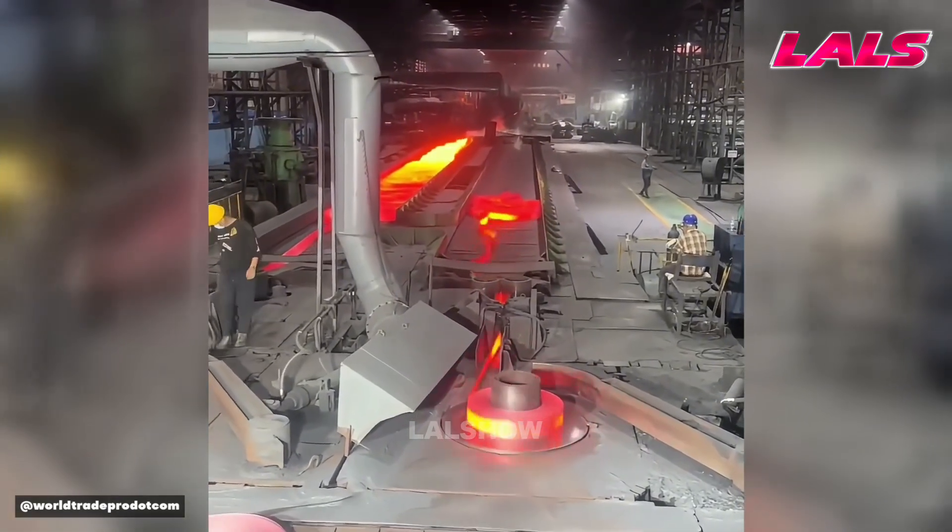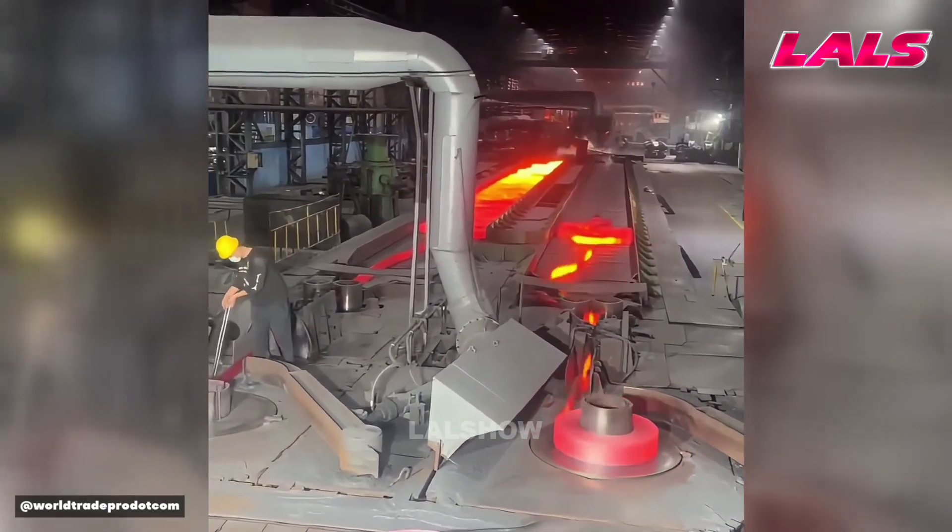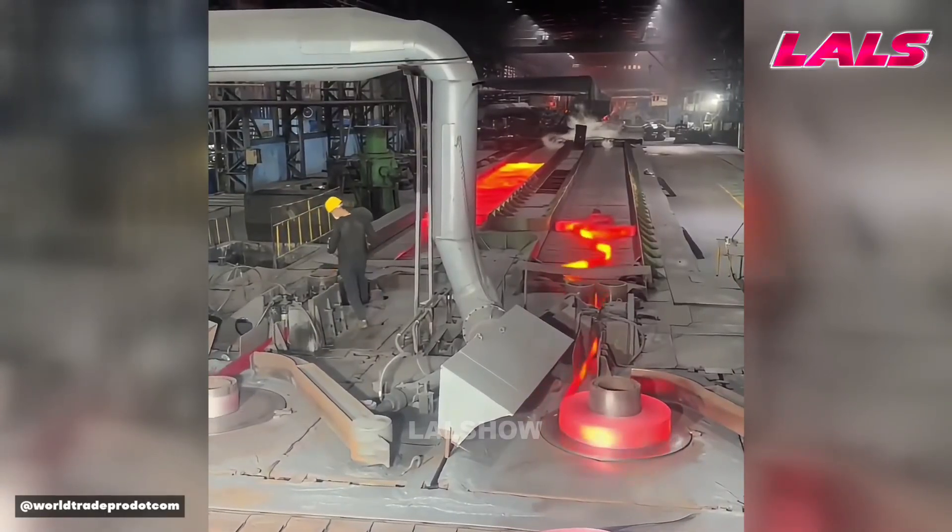A red hot metal strip is continuously formed into coiled rolls, making storage and transport much easier.